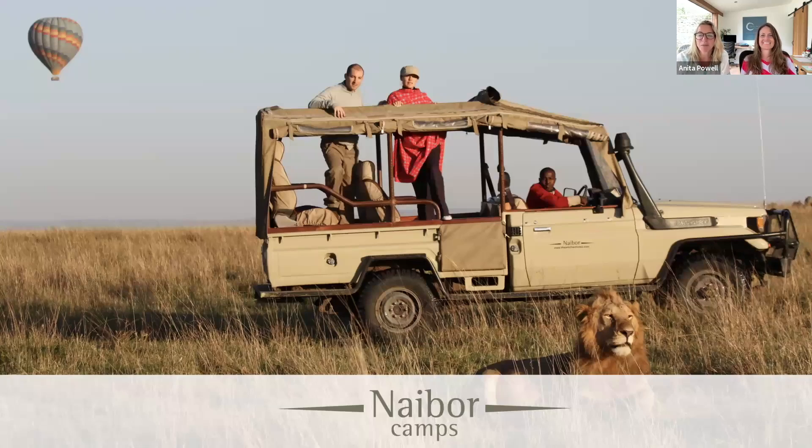Good afternoon and welcome to this afternoon's webinar on Naibor in Kenya. I'm delighted to be joined by Lisa Sykes, who is one of the co-owners of Naibor Camp. As is always the case with our webinars, they are being recorded, so don't panic if you have to leave halfway through. We will be following up with you all with a copy of the recording and other useful information like rates and fact sheets. If you have any questions, do write them in the chat box and Lisa will be able to answer them at the end of the presentation.